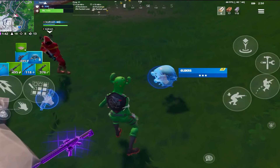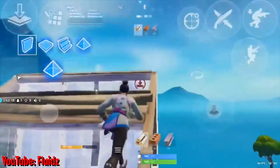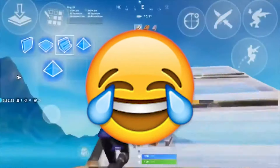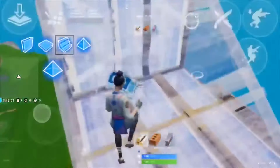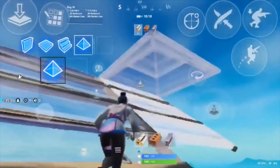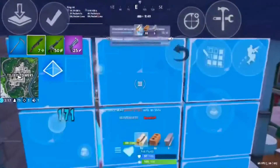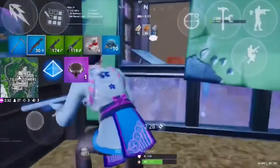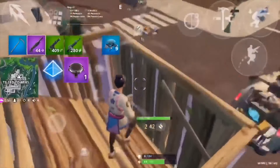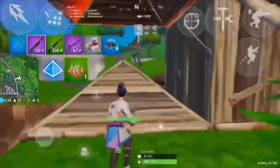Coming in at the number 10 spot we have Fluids. Fluids has a very well-built HUD, but I have to put him lower because his HUD has very big buttons. If you find yourself mistapping often and you're looking for a HUD to solve this problem, I would definitely not recommend this HUD. Just be aware that with big buttons, it can also make it harder to see since they cover a lot of the screen. This is a four-finger iPhone HUD for anyone who is curious.